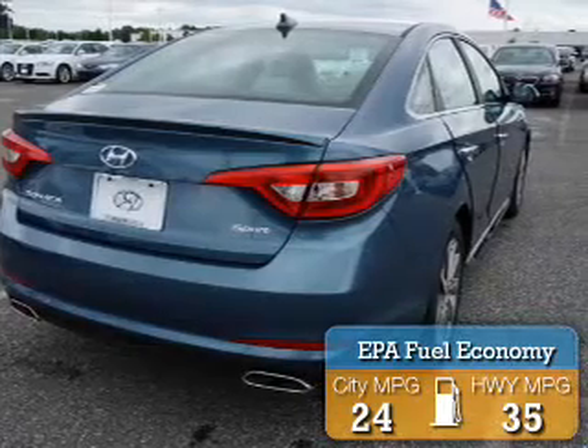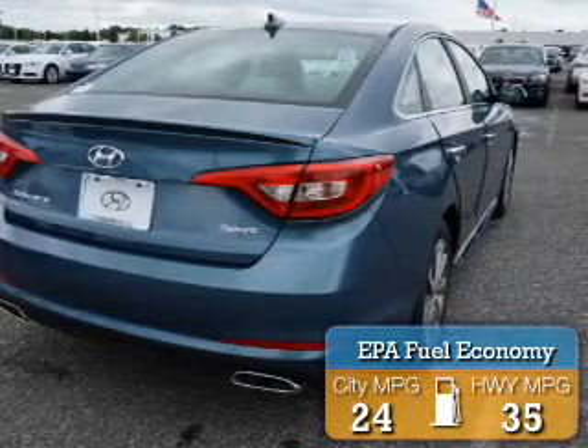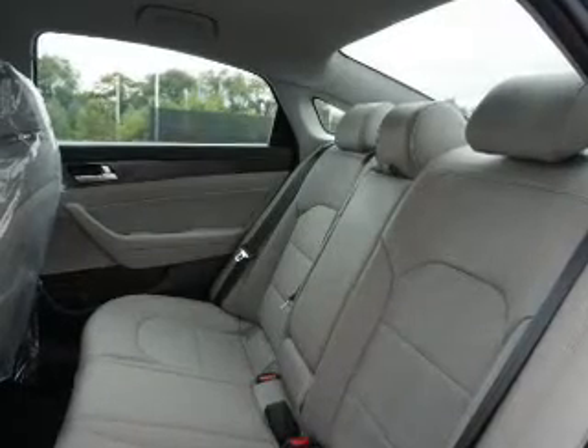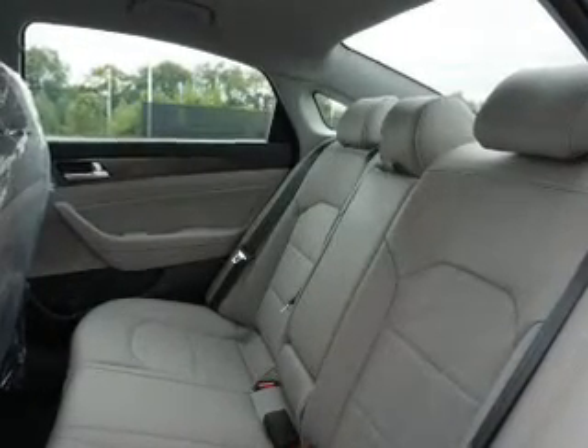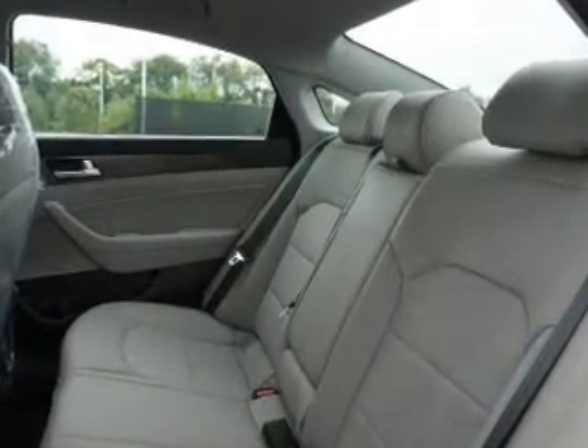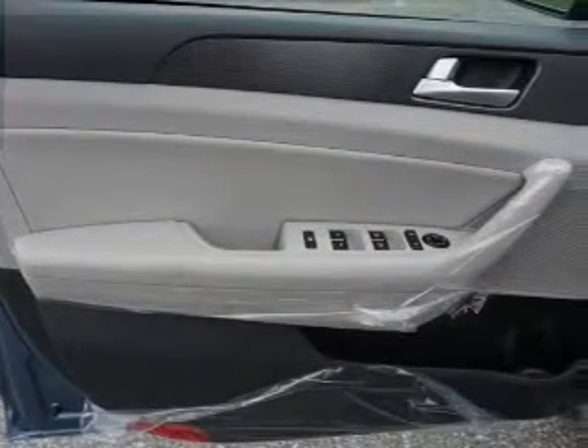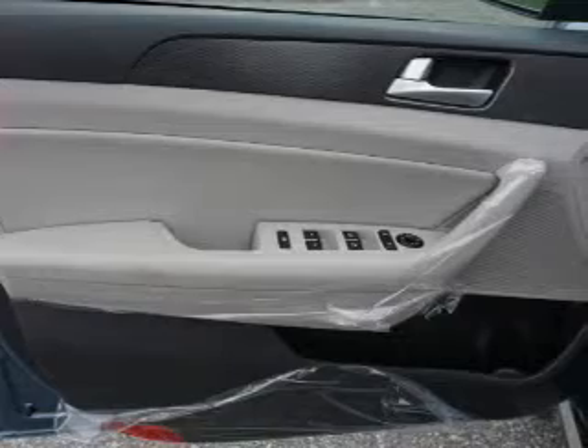Great fuel efficiency saves you money by requiring fewer trips to the gas station. The features include a spoiler, an alarm system, keyless entry, independent suspension, brake assist, traction control, stability control, daytime running lights, anti-lock brakes, and hill start assist.